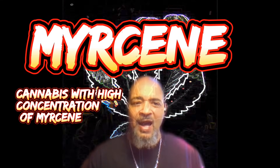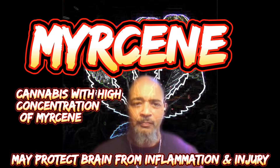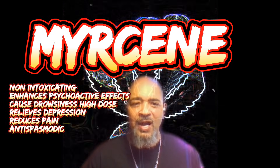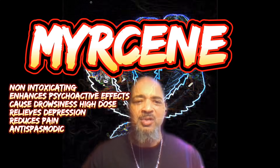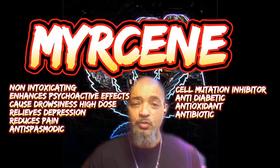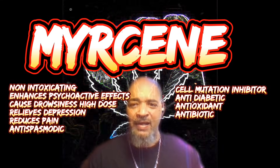When combined with THC and CBD, myrcene may act as a potent neuroprotective agent and antioxidant. Cannabis varieties with a high concentration of myrcene may help protect the brain from inflammation and injury. Myrcene is considered non-intoxicating but enhances psychoactive effects. At a concentration greater than 0.05% it causes drowsiness. It relieves depression, reduces pain, is anti-spasmodic, anti-inflammatory, inhibits cell mutation, is anti-diabetic, and aids with transdermal absorption and has antibiotic properties.